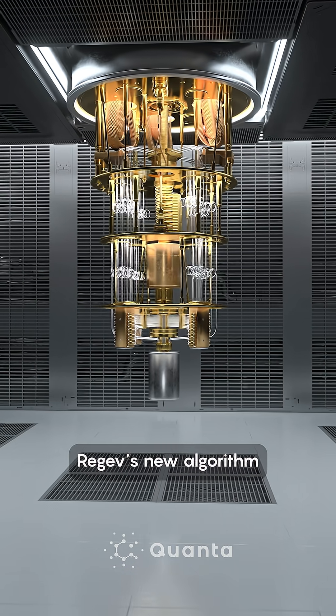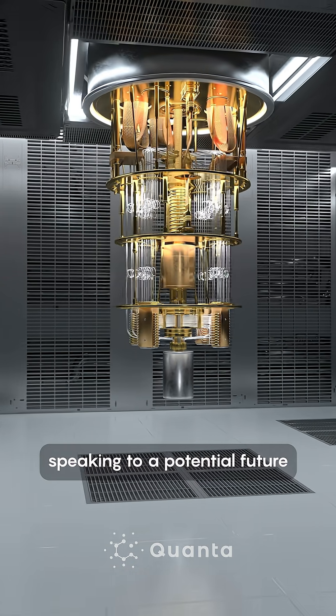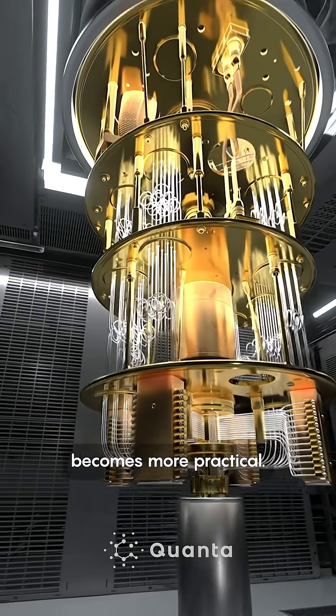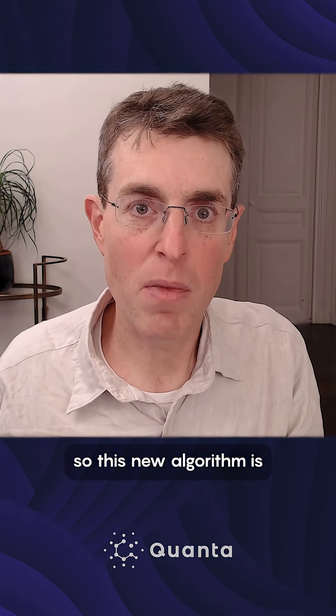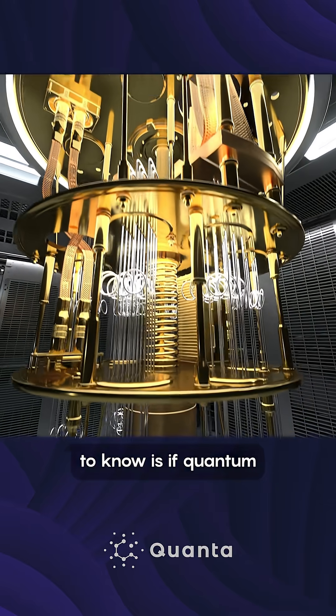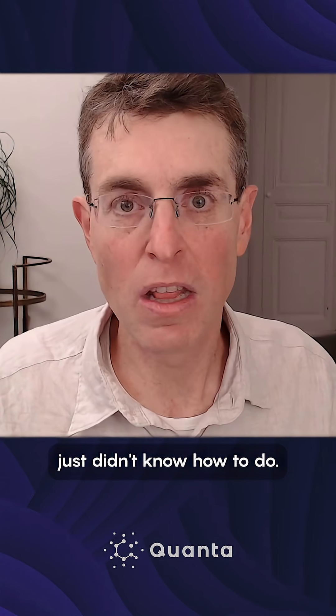Like Shor's algorithm, Regev's new algorithm remains theoretical in nature, speaking to a potential future when quantum computing becomes more practical. We already knew how to factor integers using Shor's algorithm, so this new algorithm is kind of just a speed-up. What I would really like to know is if quantum computers can do things that we just didn't know how to do.